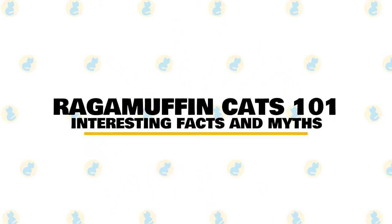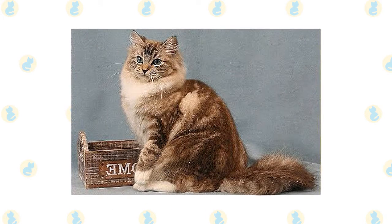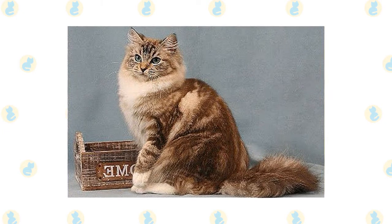In today's video, we are going to talk about some interesting facts and myths about the Ragamuffin Cat. A generally calm cat, the Ragamuffin is an ideal companion for those living in apartments, and the breed adapts well to changes in routine.